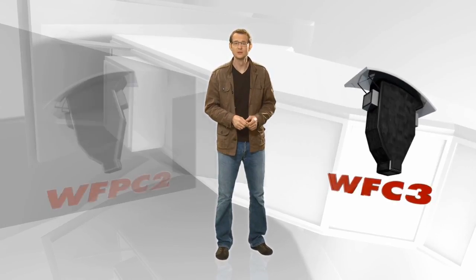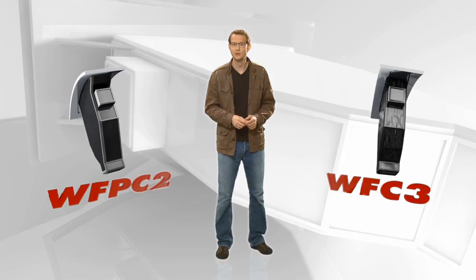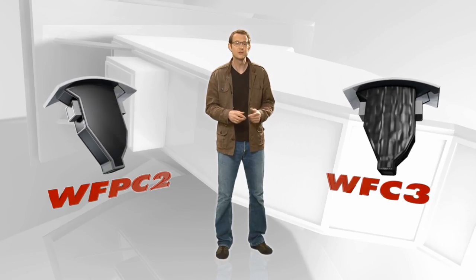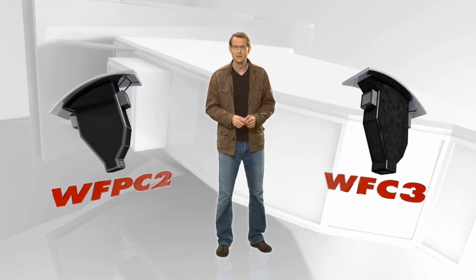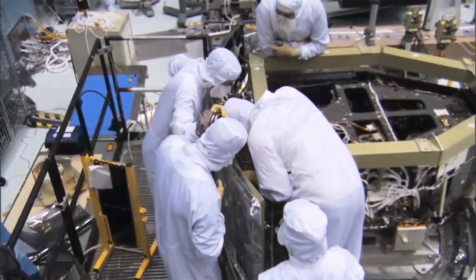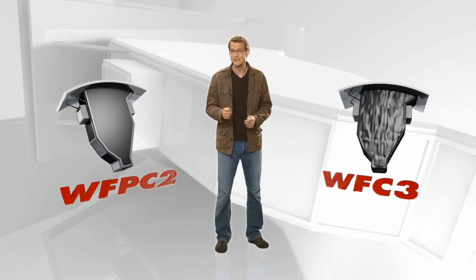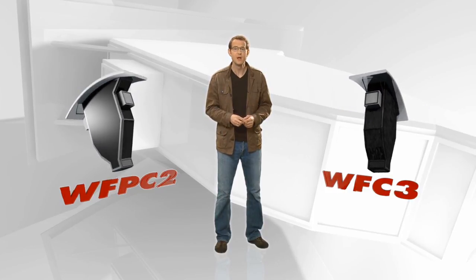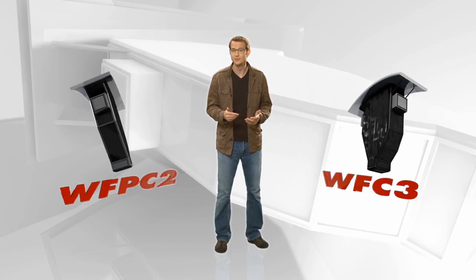WFC-3 was installed on Hubble as a replacement for WFPC-2, the Wide Field and Planetary Camera 2, which for many years had been the main workhorse instrument on Hubble. Not only do the two instruments have very similar names and look virtually identical, but the capabilities of WFC-3 are also in some respects just a tweaked version of those of its predecessor, with sharper images and a more sensitive light detector. But on top of these incremental improvements, WFC-3 also brings a whole battery of new functions to Hubble that are getting astronomers really excited.